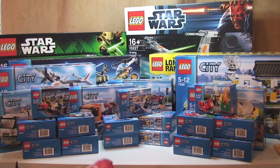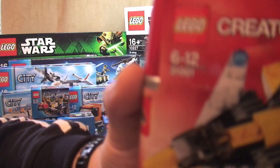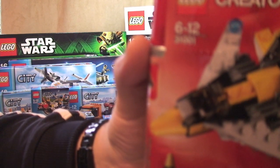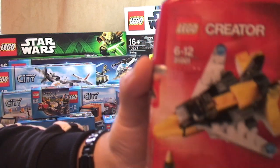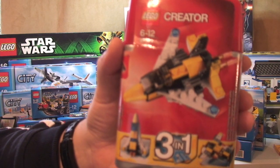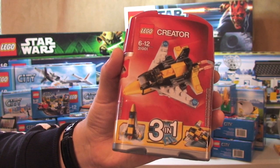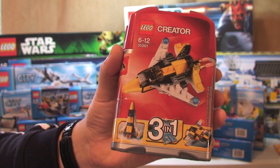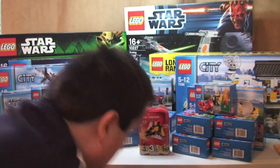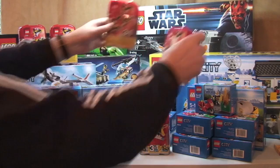Next up is LEGO Creator, set 31001 — the Mini Sky Flyer. This retails for £4.99 and I paid £2.49 for this. And I got five of these sets.